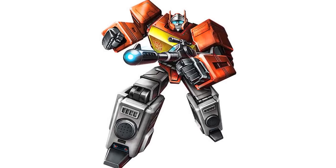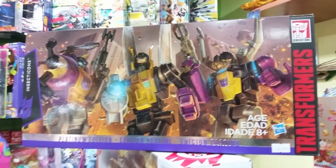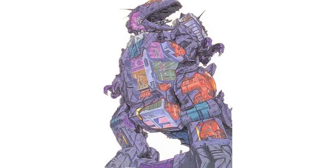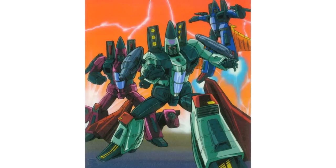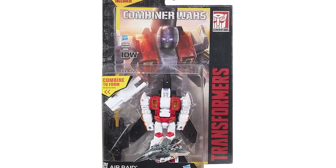Carts has also stated that we'll get a G1 box set featuring Blaster, Perceptor, and Insecticons, which are very likely to be the Platinum reissue set we saw images for last year, as well as Trypticon and a G1 cone head set.